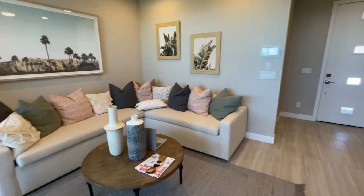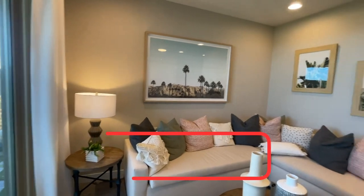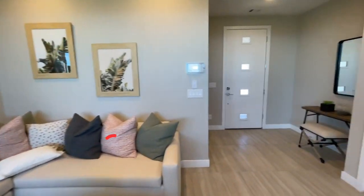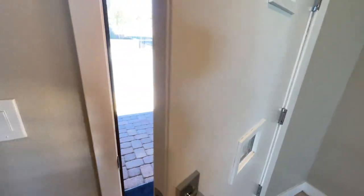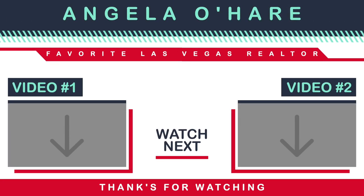So that's that plan. If you're thinking about buying new construction in Summerlin, you know who to call — your local Summerlin expert, me, Angela O'Hare at 702-370-5112. As always, like, share, subscribe and all that jazz. I'll see you guys on the next one.